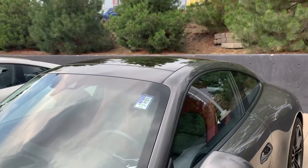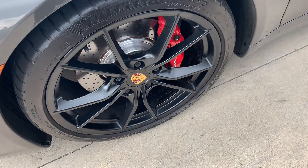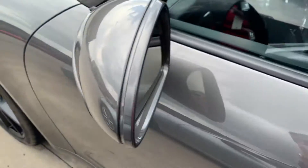We've got the steel brakes right here and we've got the satin black wheels with the colored crest. We also have a clear mask down the door edges, the cups for the hands, and also the side mirrors.